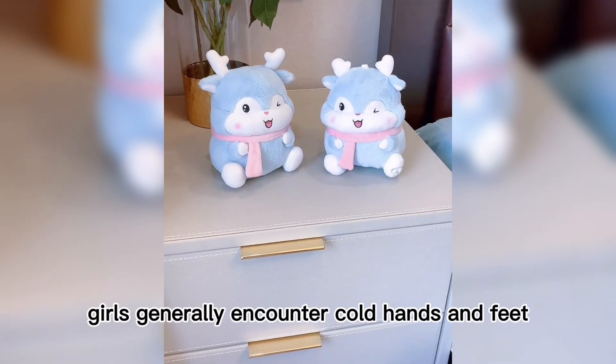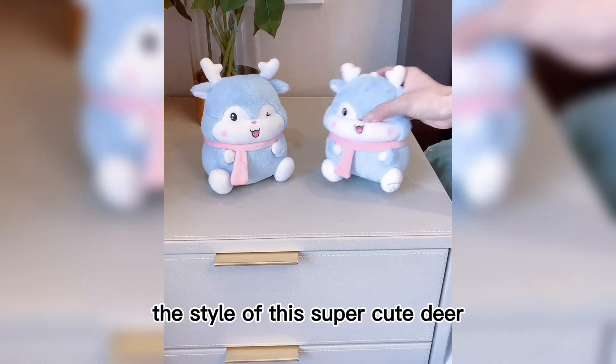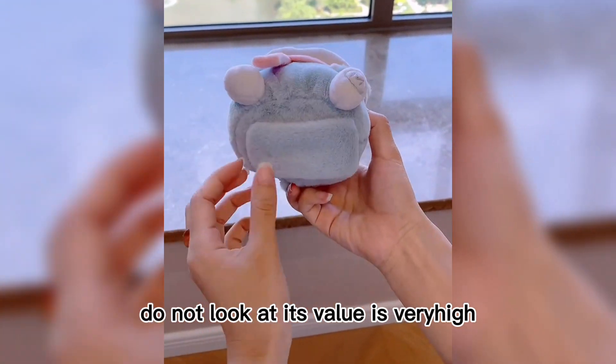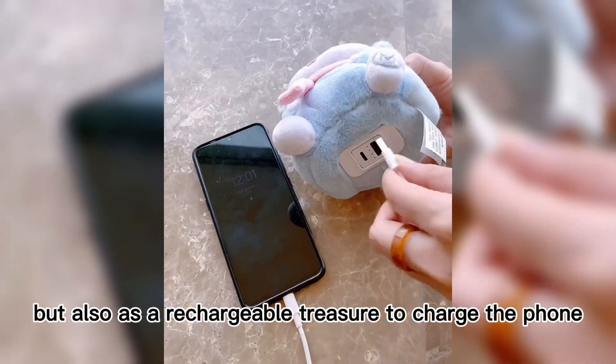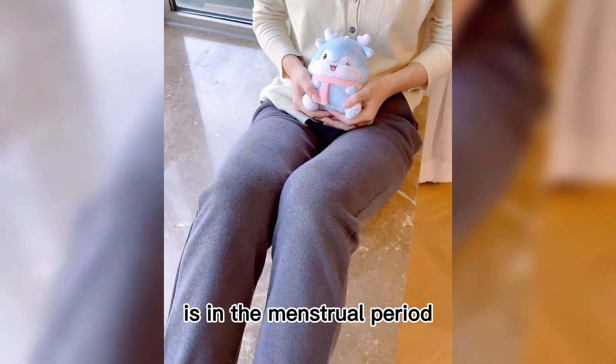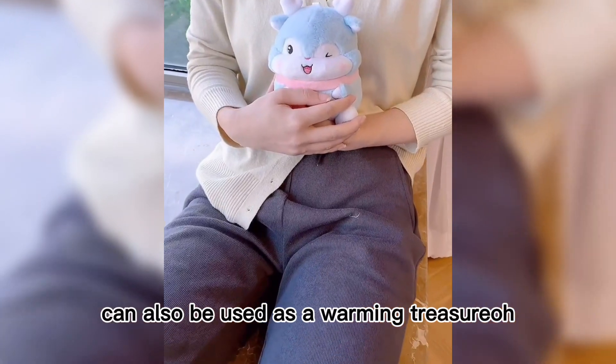It's already autumn and the weather is getting cooler — girls often have cold hands and feet. This super cute deer-style hand warmer is what I've prepared. Don't be fooled by its cute appearance — it's also a rechargeable power bank that can charge your phone, making it very practical. When it's cold, holding it in your arms is very comfortable, and during your menstrual period it can also be used as a warming pad.